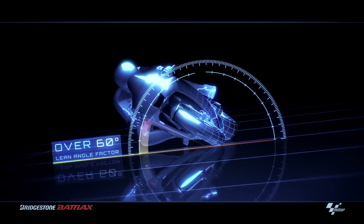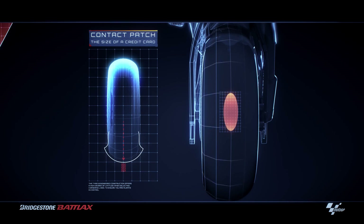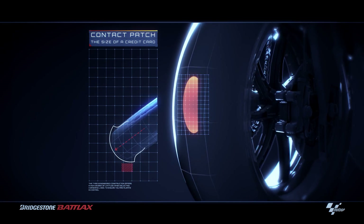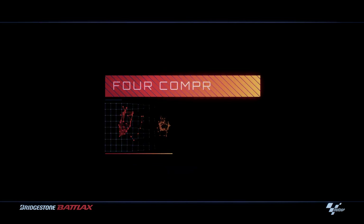MotoGP riders can reach lean angles of over 60 degrees, so Bridgestone designs the tyre profile to make sure the right amount of rubber is on the tarmac at all times.